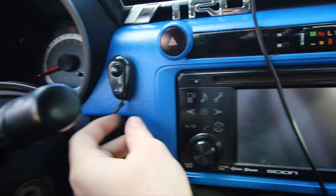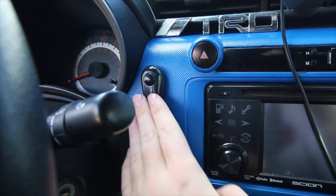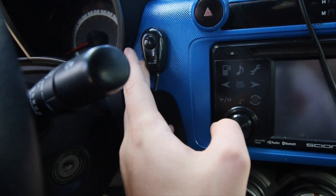Moving into the interior, we have a switch that does not go to anything. I'll prove it to you — press it, nothing happens. Press it again, nothing happens. Press it again, nothing happens. Press it again, nothing happens.